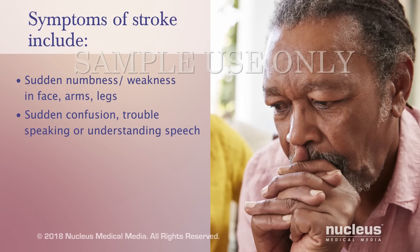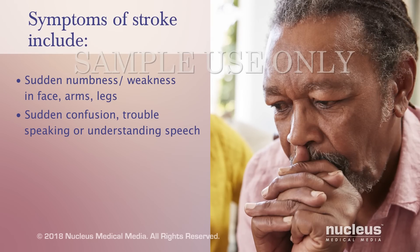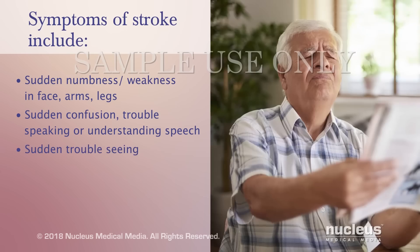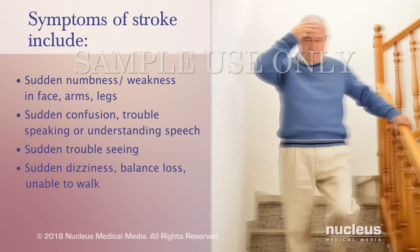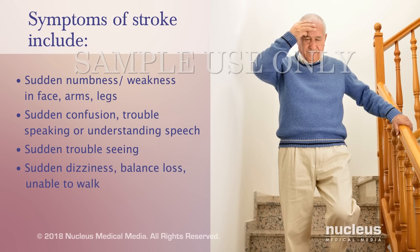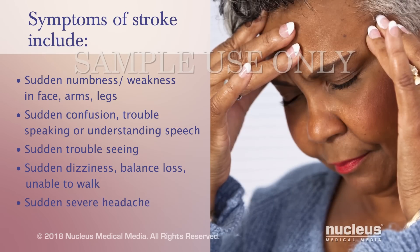Sudden confusion and trouble speaking, or being unable to understand others speaking. Sudden trouble seeing out of one or both eyes. Sudden dizziness, loss of balance, or being unable to walk. And a sudden severe headache.